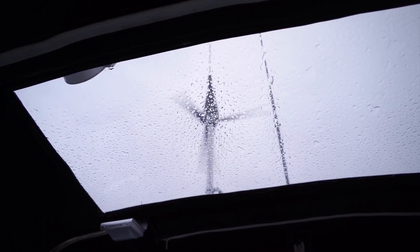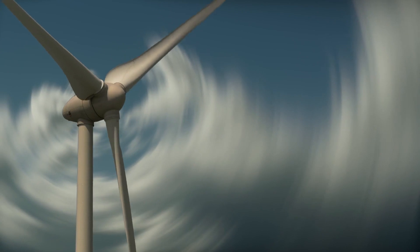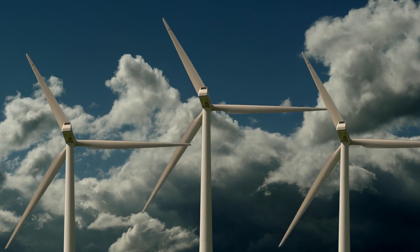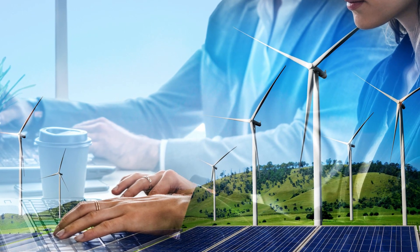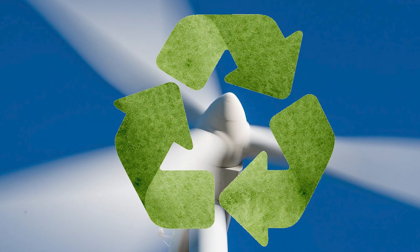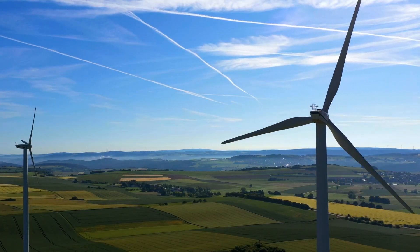The environmental impact of wind turbines, including the Silent Wind Pro, is a subject of ongoing discussion and research. While they offer a clean energy alternative, their production, installation, and eventual disposal must be managed sustainably. The wind industry, aware of these concerns, is continuously working towards more sustainable practices. This includes improving the life cycle management of turbines, developing recycling methods for turbine components, and reducing the environmental impact of turbine production.